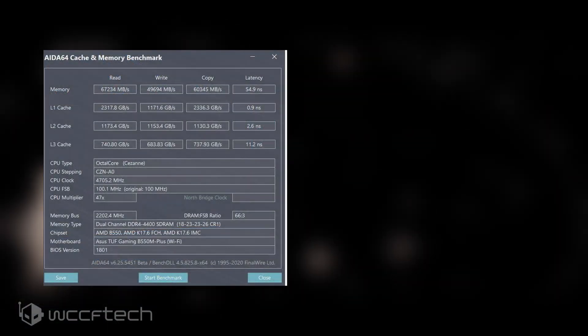The CPU was tested on the AMD B550 platform, which consisted of an Asus TUF Gaming B550M Plus Wi-Fi motherboard, 16GB of DDR4 memory clocked at 4400MHz CL18, and the 1801 BIOS. This is the latest BIOS version, which is based on the AGESA 1.2.0.0 firmware and adds initial support for AMD's Ryzen 5000G Cezanne desktop APUs.